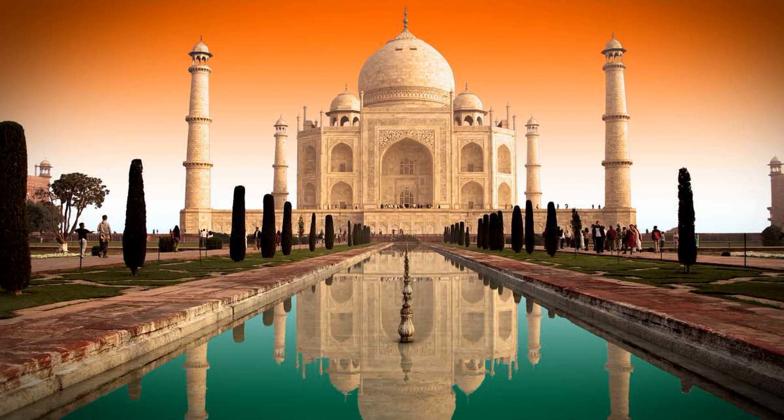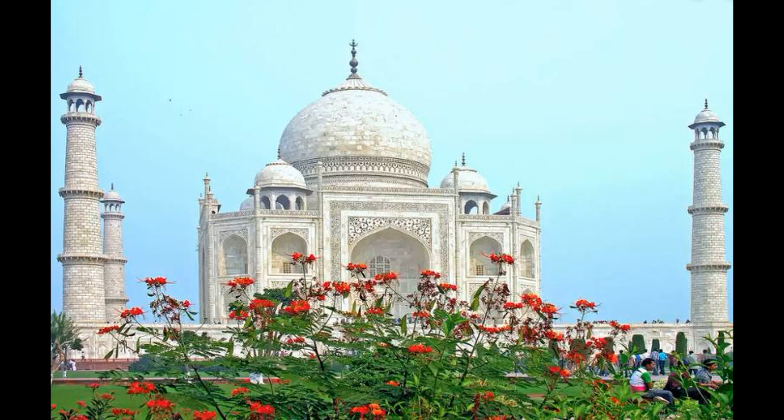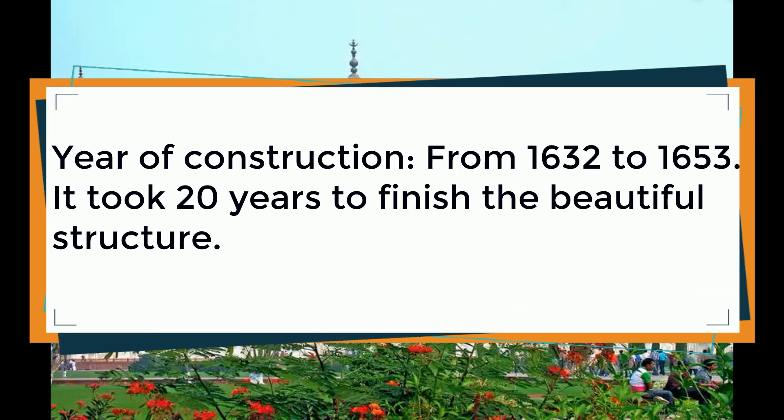Here are some interesting facts about the civil engineering icon, the beautiful Taj Mahal. Year of construction: from 1632 to 1653 — it took 20 years to finish this beautiful structure.